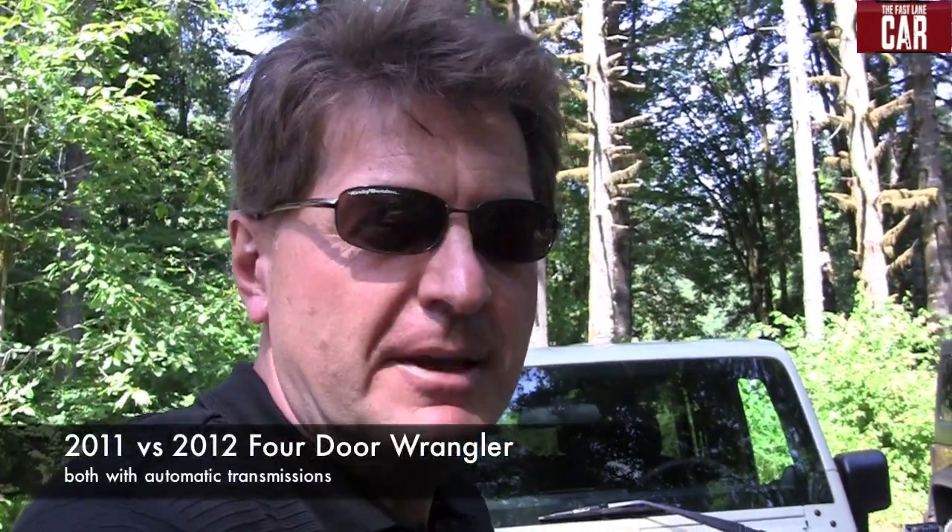My friend Frank is going to help me out. We're going to take both cars — Frank's going to go ahead of me and floor it in the 2012, and I'm going to try to keep up in the 2011. Let's see how much distance Frank gets on me.